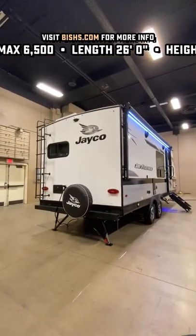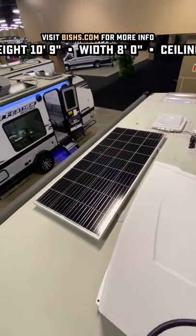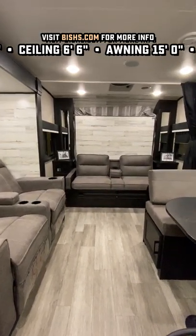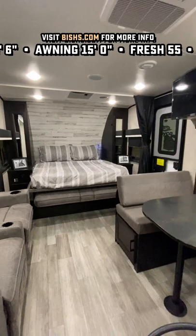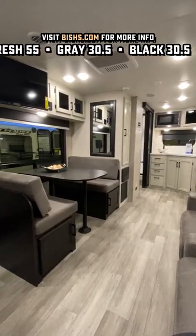They gave this a Murphy bed setup that I've never really seen done before. There are new expanded solar options available from Jayco, and that Murphy bed right there expands the living room in a way that makes this look and feel even larger, especially with that lighter, brighter, modern farmhouse decor we're looking at here.